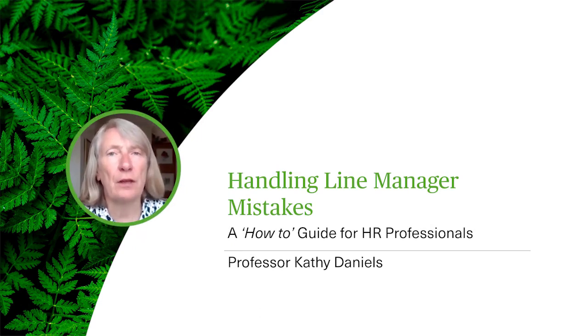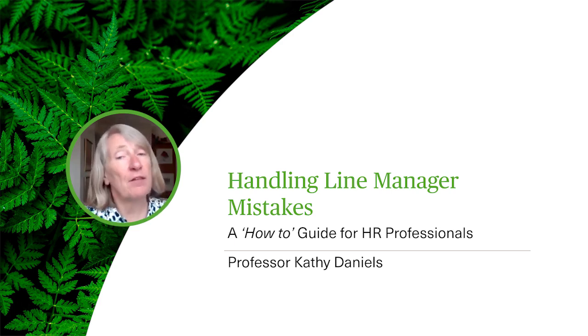Hello and welcome to this session in which we're going to look at how to manage line manager mistakes. My name is Professor Cathy Daniels and I'm based at Aston University in Birmingham.